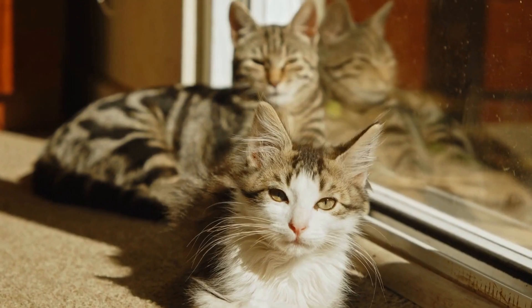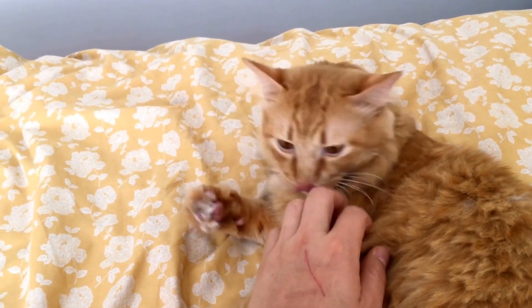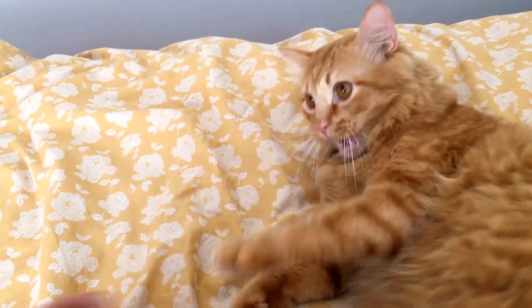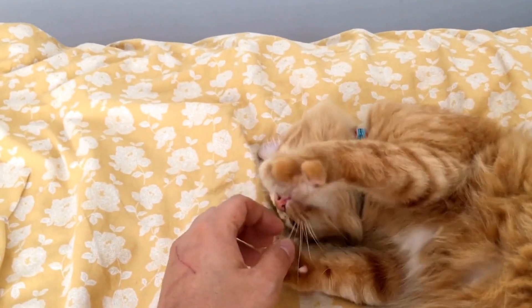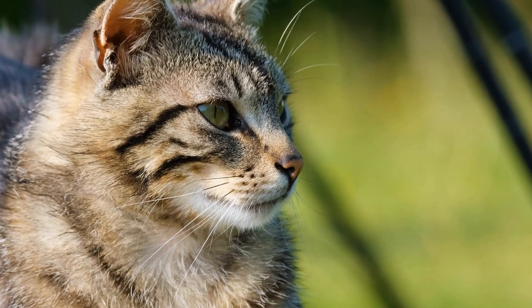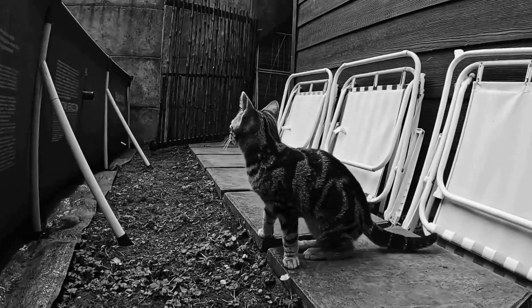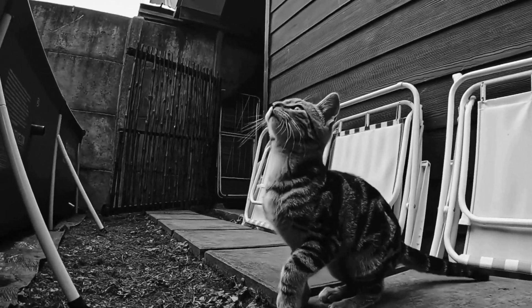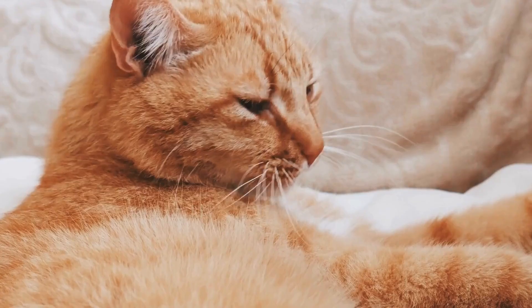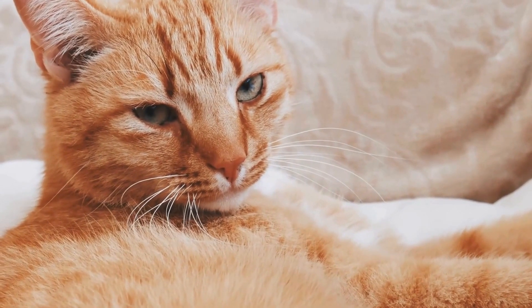10. Quality Time. Ultimately, the best form of environmental enrichment for cats is quality time with their owners. Spend time cuddling, petting, and engaging in gentle play with your cat. They thrive on human interaction and being a part of their owner's life. Your presence and attention will make them feel loved and content in their studio apartment.